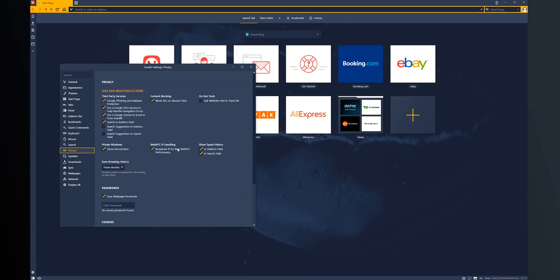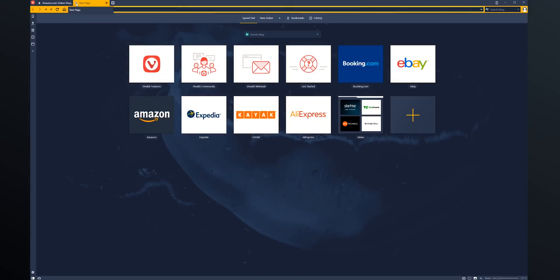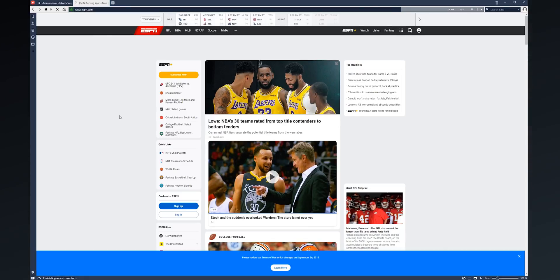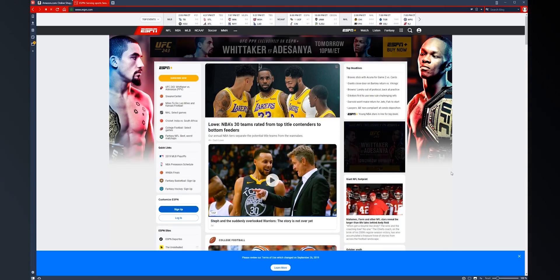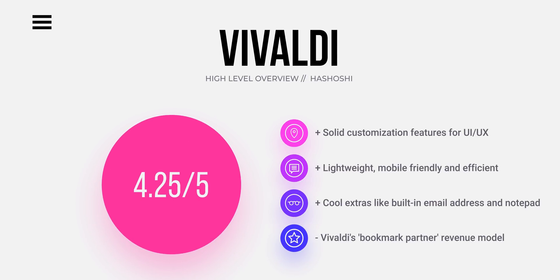Vivaldi has really nailed down the core tenets of browsing. While they don't offer native ad blocking or some of the other creature features you get with Brave and Opera, it has the basics down pat. If you want a minimalist browser that does all the things you want it to do and does them well, then Vivaldi is a great option. If you're a person who uses a web browser every day but doesn't need a bunch of extra stuff, Vivaldi is where you should be — and you can find a link in the description below.